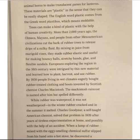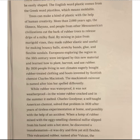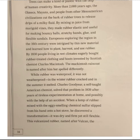Europeans exploring the region in the 16th century were intrigued by this new material and learned how to plant, harvest, and use rubber. By 1830, people living in wet climates eagerly bought rubber-treated clothing and boots invented by Scottish chemist Charles McIntosh. The McIntosh raincoat is named after him, but spelled differently. While rubber was waterproof, it was not weatherproof. In the winter, rubber cracked, and in the summer, it melted.